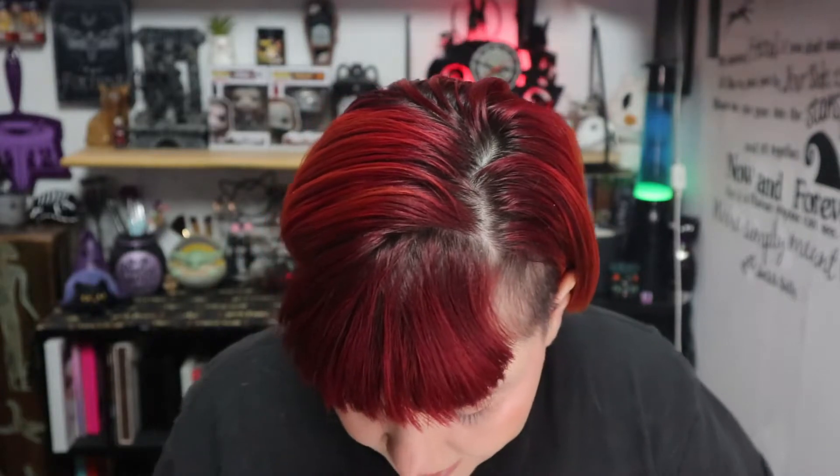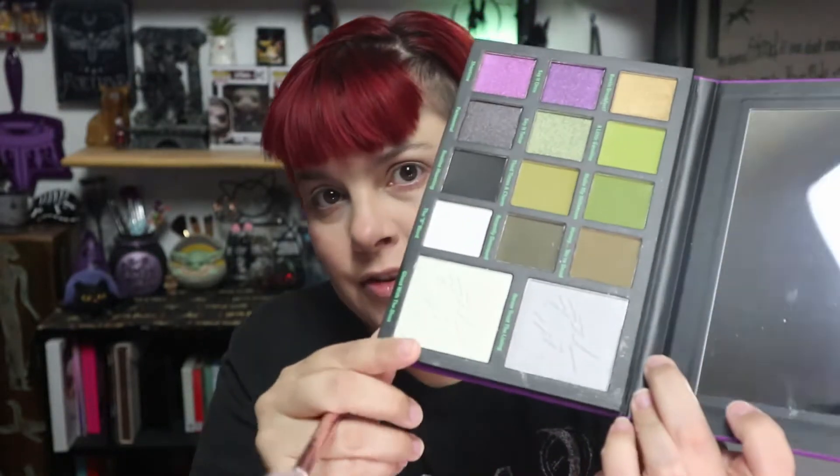The purples are all shimmers. I'm trying to figure out what I want to do. Let me grab my highlighter brush. I have Ghost With the Most and Never Trust the Living — are these two right here. And I think I'm going to do the Never Trust the Living. Let's see how that comes out.